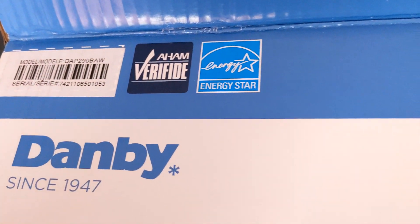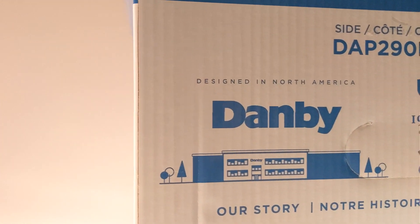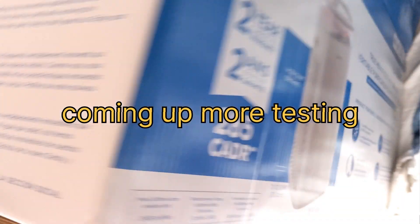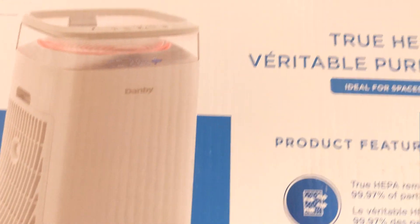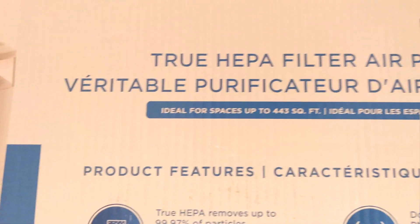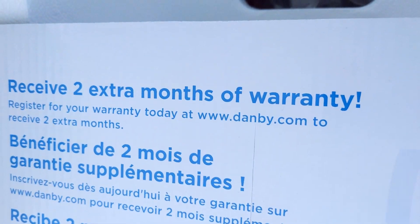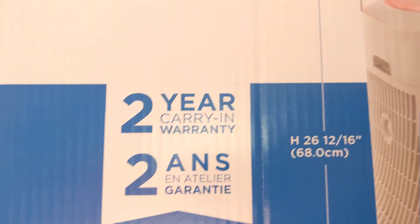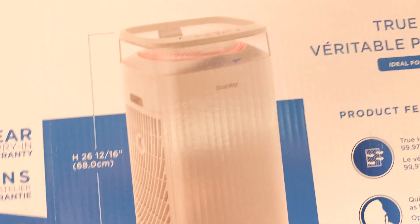Energy Star compliant, and Danby's been around since 1947, which is pretty good. Some of their products I think are terrible, so I don't think all their products are awesome. That's the end of the box — they've been around for 70 years. That's it for the unboxing. It's a true HEPA filter. It was boxed in this awful styrofoam plastic. You can get an extra two months of warranty if you register it online — personally I think that's unnecessary. If it lasts two years, what's two more months? By then you'll probably have something else in your living room.